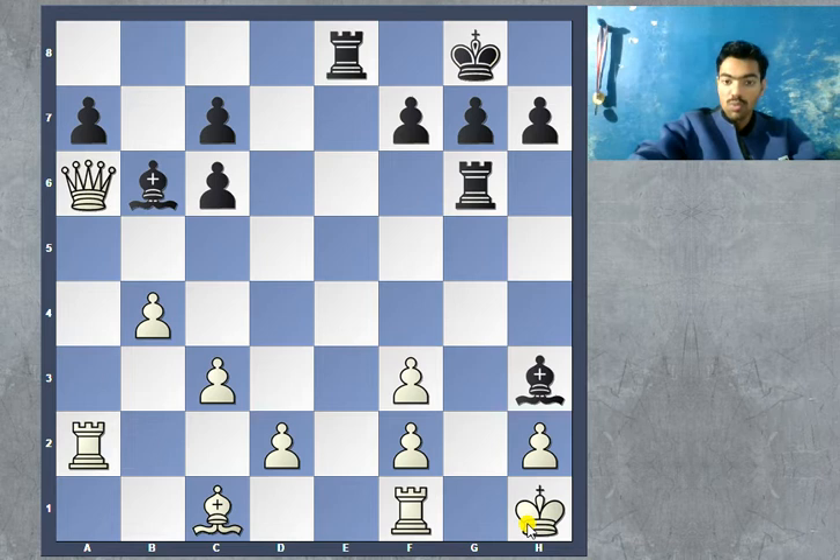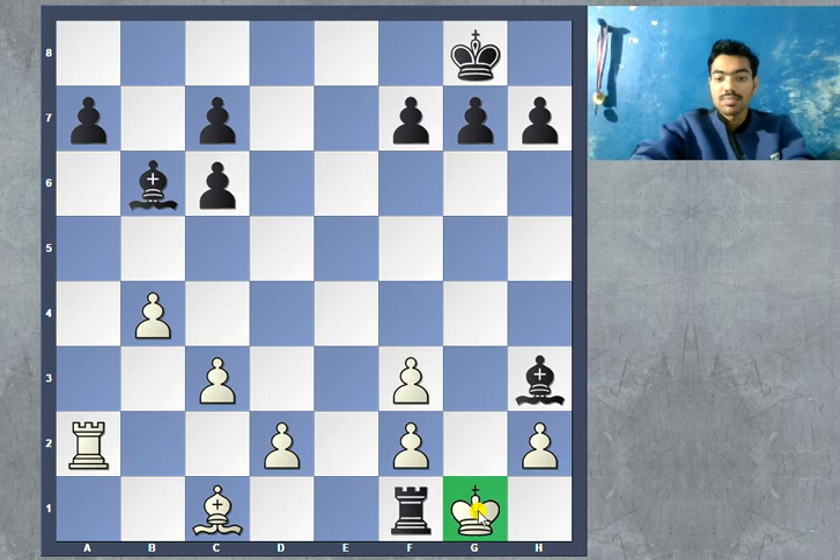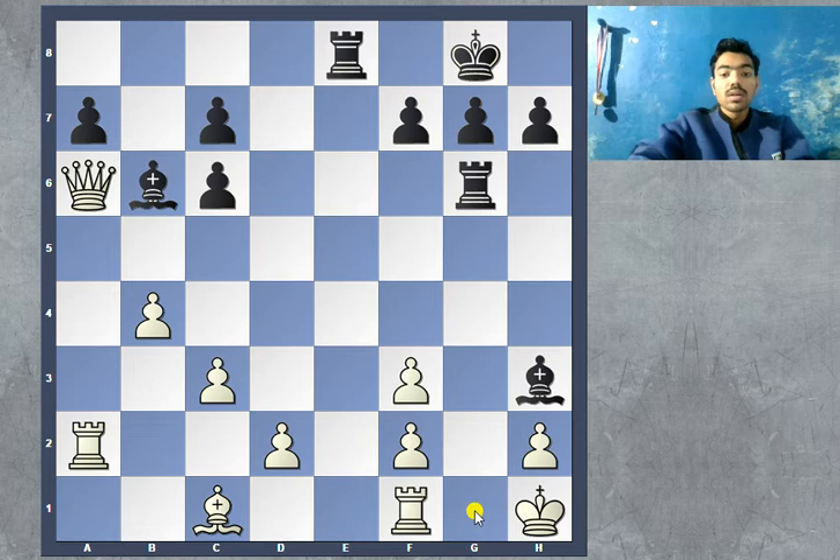This is quite a serious threat. For example, if white makes a random move like bishop b2, the threat is clearly seen: bishop g2 check, king g1, and bishop takes f3 is checkmate. If white plays rook to g1, there is a very quick checkmate with rook takes g1, king takes, rook e1, queen f1 — that would be a checkmate. So white has to be very precise here and plays rook to d1.